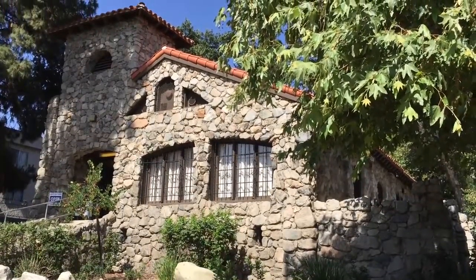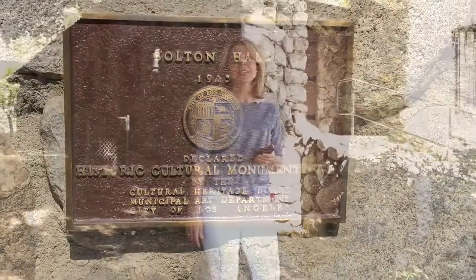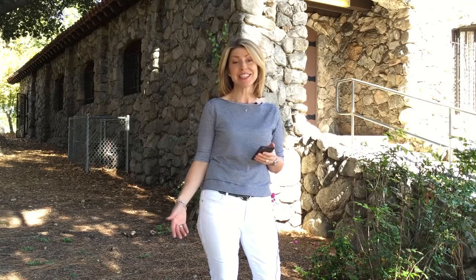Bolton Hall was built in 1913 for a utopian community called the Little Landers Colony. They were founded by a man named Bolton Hall — that's actually his last name. So Bolton Hall is named after Bolton Hall. He founded the Little Landers colonies because his philosophy was: if you have a little land, you can make a living.